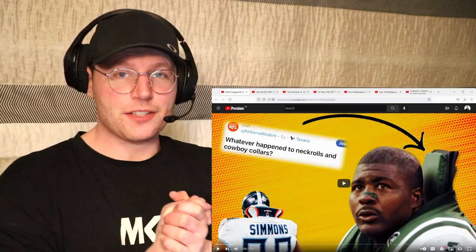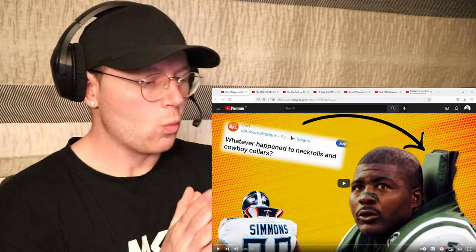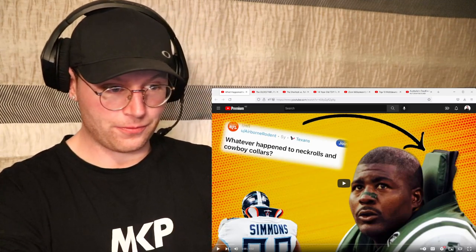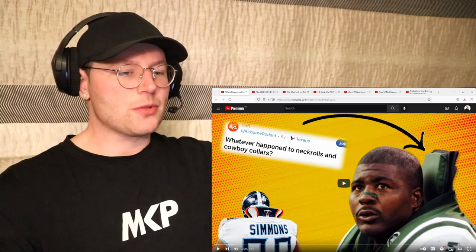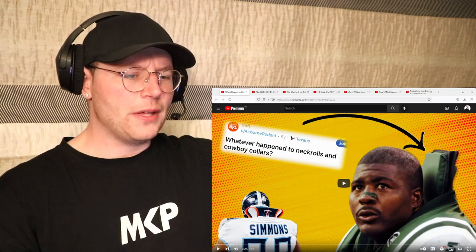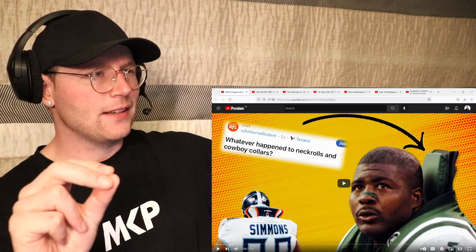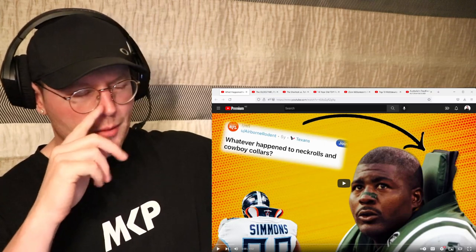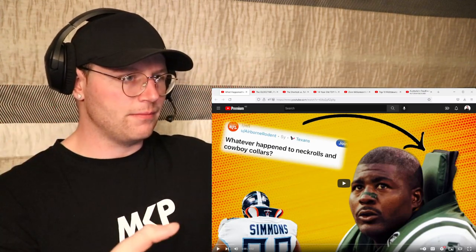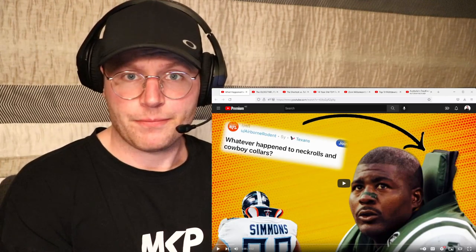Welcome back to another reaction video. Today we find out what happened to football's most iconic look - and by the looks of the thumbnail, we're talking about some sort of neck brace or collar. That reminds me of a guy in rugby league - Brent Tate - who actually played with some sort of neck collar, obviously to protect against neck injuries. In the game of football, that does make sense.